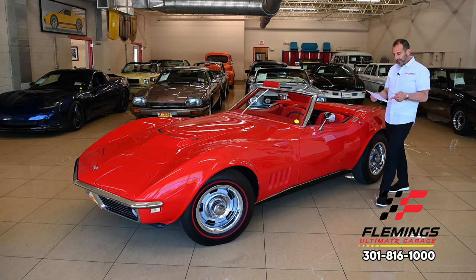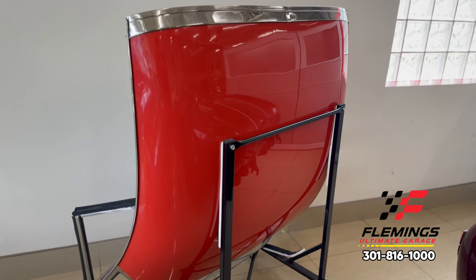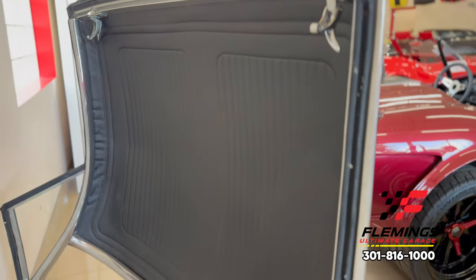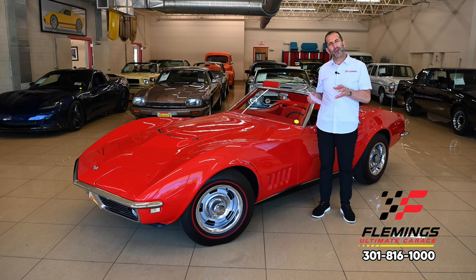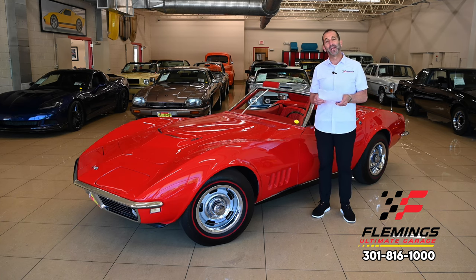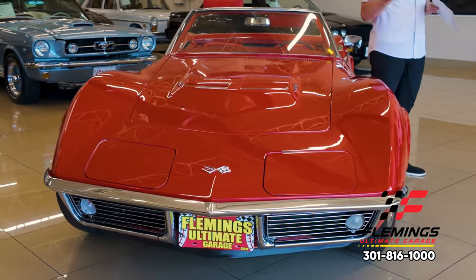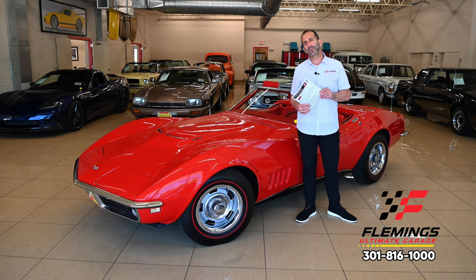We run down the list of cool things on here. Don't forget, we've got an optional hard top to show you as well. We've got the correct colors for the paint and interior. We have documentation and ownership history back for years and years. We have a folder of repairs and restoration work done along the way. This is a documented car — not a 'wonder if it is' car — and that's exactly the kind of car you want for your collection. These are the blue-chip cars that have been going up in value over the years. Call us at 301-816-1000 to learn all about this amazing Corvette 427/435 four-speed Roadster.